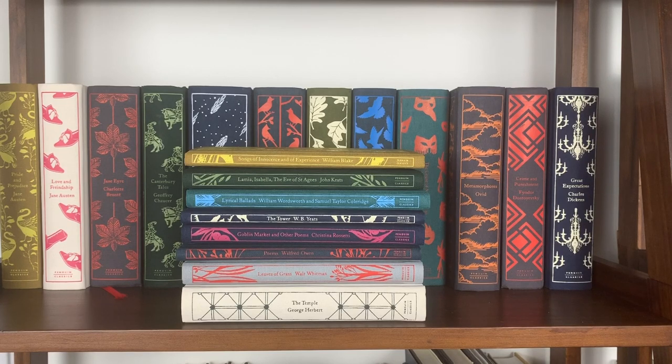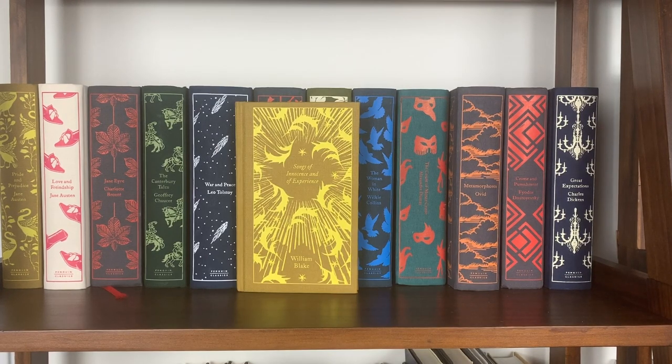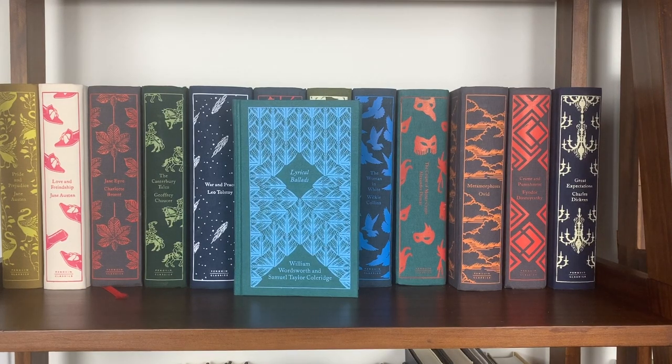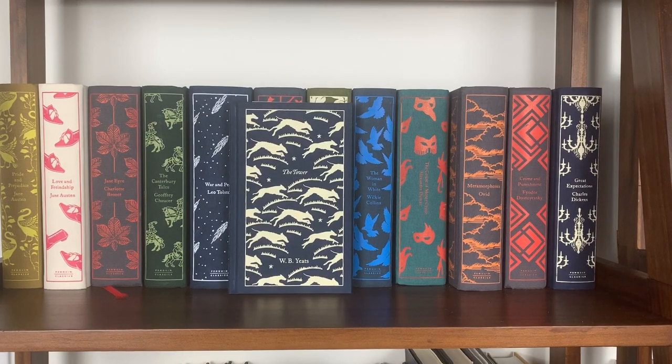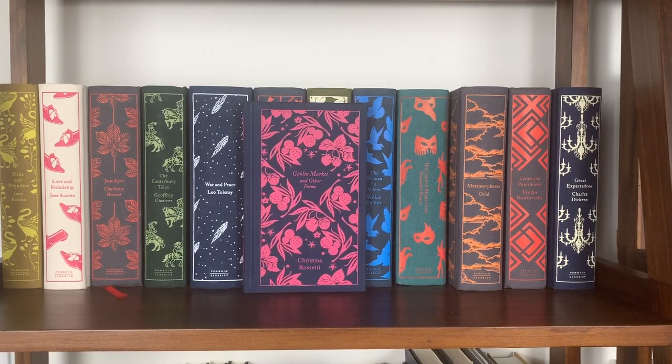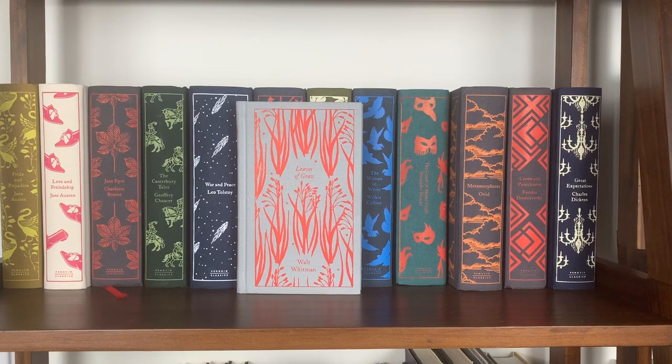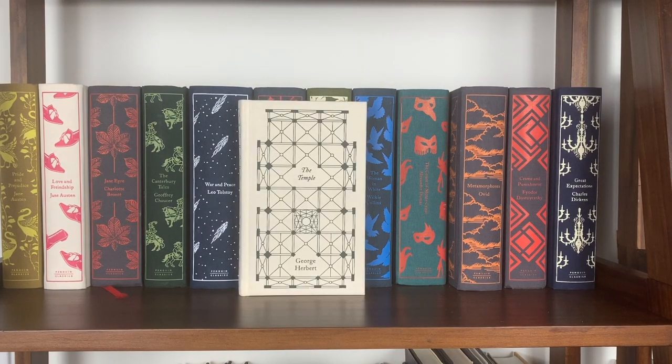The final Penguin Clothbound Classics sub-series is the poetry editions. Starting at the top: Songs of Innocence and Experience by William Blake, La Mia/Isabella/The Eve of St. Agnes and other poems by John Keats, The Lyrical Ballads by Wordsworth and Coleridge, The Tower by W.B. Yeats — probably my favorite cover in this collection — Goblin Market and other poems by Christina Rossetti, Poems by Wilfred Owen — my second favorite cover here — Leaves of Grass by Walt Whitman, and The Temple by George Herbert.